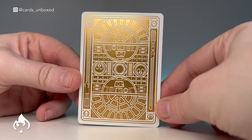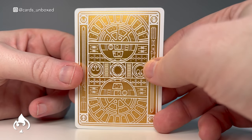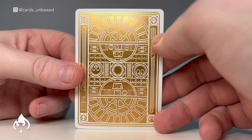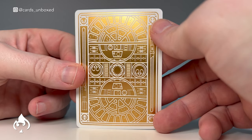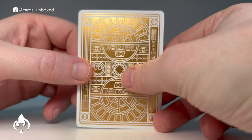Speaking of the backs — very impressive. The full gold foil finish looks amazing, especially with that line work you've seen on the back of the tuck case. The lightsabers, the emblems, the Millennium Falcon, the R2-D2, the TIE Fighters, the X-Wings — all there.